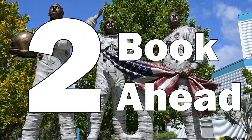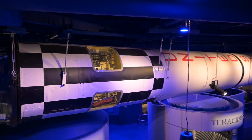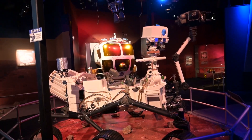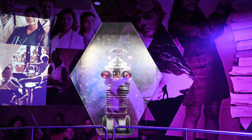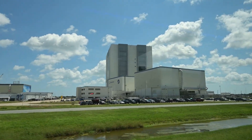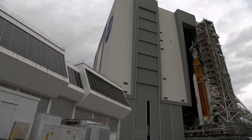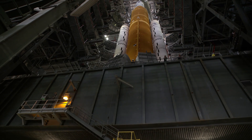Tip 2: Book things far in advance. When I think of museums, I don't usually think about booking things in advance, but here, if you want to do everything, you pretty much have to. There's a free bus ride that takes you to a separate part of the museum inside Kennedy Space Center. The tour lets you see things like the VAB, where they configure rockets before launching.